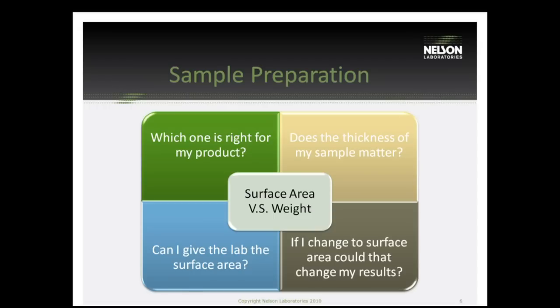I always get asked: if I change from weight to surface area, how does that change my results? If you have two labs doing testing for you, or you're redoing tests from years ago, if one was done by weight and one by surface area, most of the time you're going to have a difference in results. That's why surface area is preferred. Keep that in mind if you're investigating failures or differences between different labs or tests.